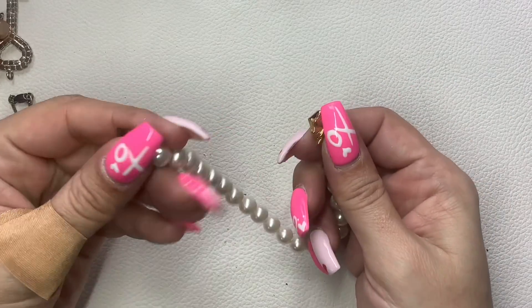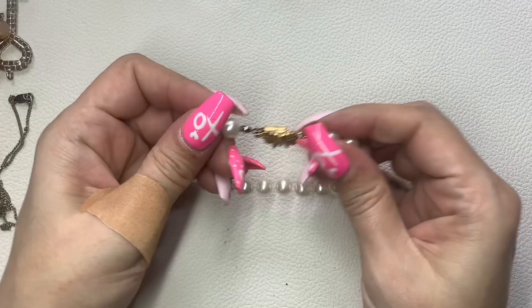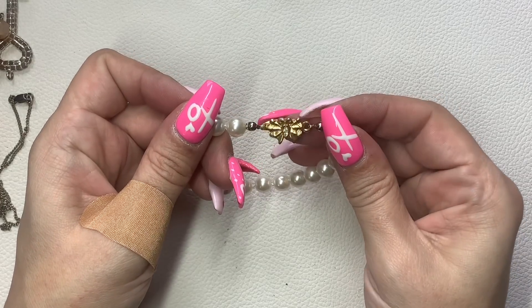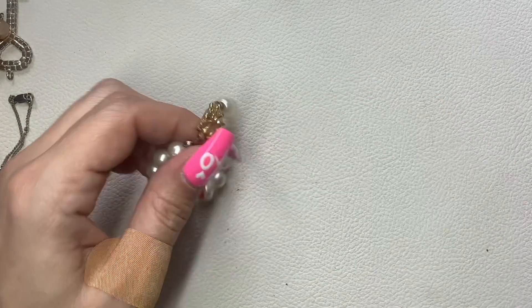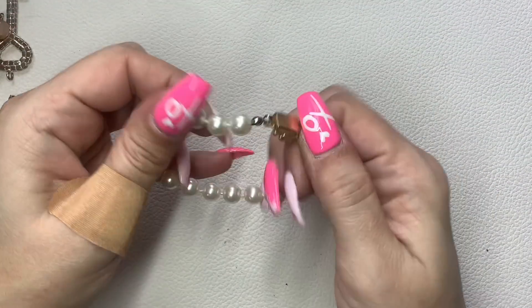This is a little faux pearl bracelet — there's the clasp, it's like a little butterfly. Really cute. Seven inches. We'll do $5.